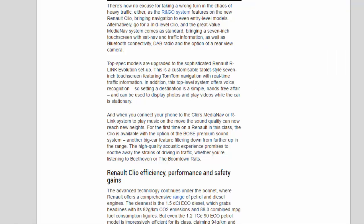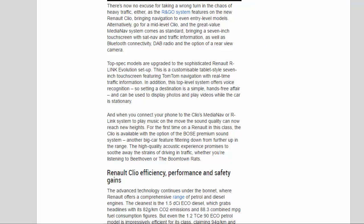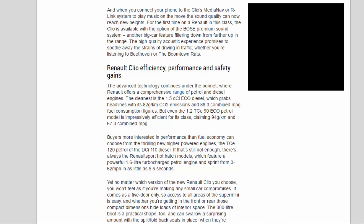Top-spec models are upgraded to the sophisticated Renault R-Link Evolution setup — a customizable tablet-style 7-inch touchscreen featuring TomTom navigation with real-time traffic information. This top-level system also offers voice recognition, so setting a destination is a simple hands-free affair, and it can display photos and play videos while the car is stationary. And when you connect your phone to play music on the move, the sound quality can now reach new heights, as the Clio is available for the first time with the option of the Bose Premium Sound System.